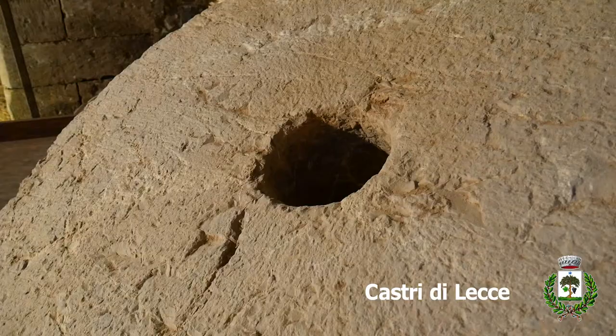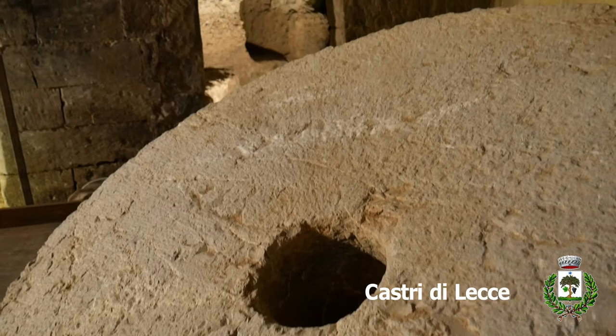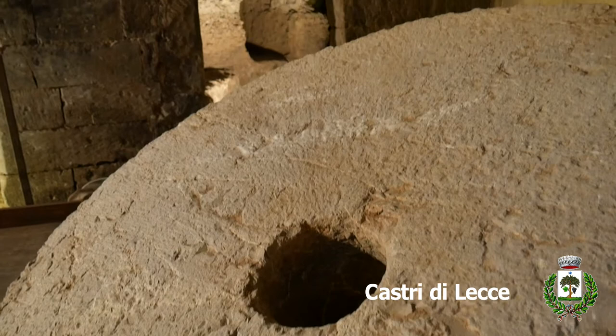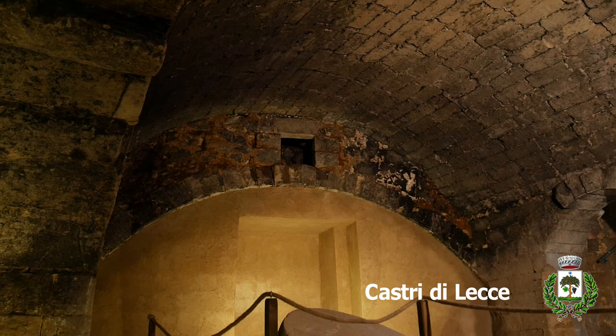In 1996, the fallen part was filled and kept in safety to preserve the nearby houses. A retaining wall was made, partially built on a mill crusher. Later, they had to start work for the recovery and consolidation, in order to avoid further damage to the underground structure.